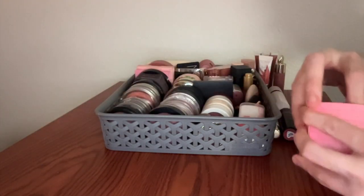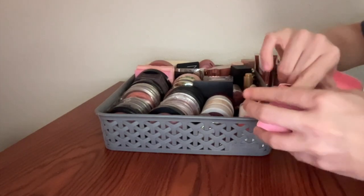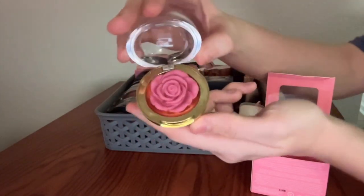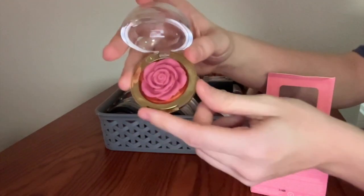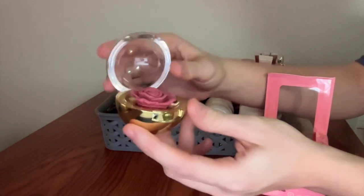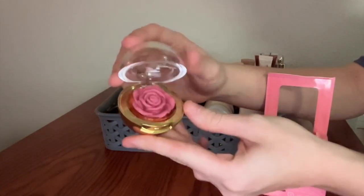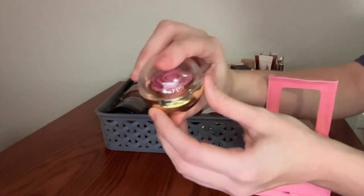This is the Winky Luxe Cheeky Rose Blush that was going kind of viral for a while. It is a really, really gorgeous component. I'm not going to touch it because I don't want to stick my finger in it. I do use it — the rose shape holds up surprisingly well to a brush and it's just really lovely. Partially I bought this as a collector's item just because it's so pretty, and I don't regret it because it also wears really well as a blush. So it's a win-win.